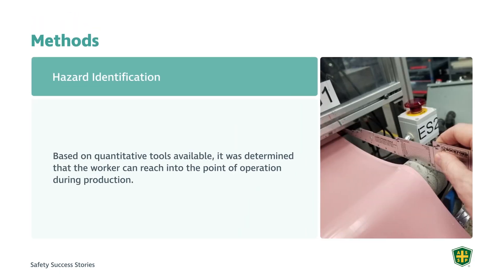For hazard identification, quantitative tools are available — machine safeguarding sticks that look like measuring sticks. They measure the distance from the point of operation and assess what guarding height will be required as a result of the guard opening, to allow product through the converging roller. Based on those tools, it was determined that the worker had the ability to reach into the point of operation, and in that manner the hazard was identified.